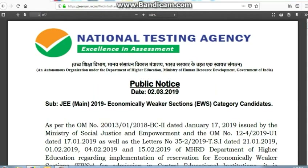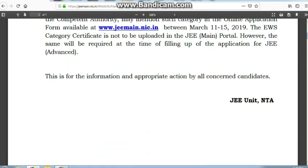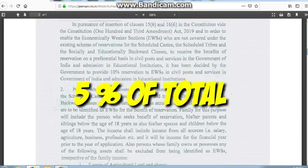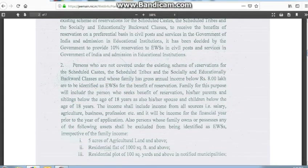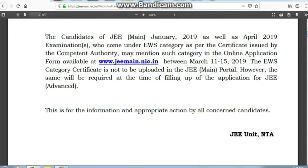Out of the 50% seats that the general category used to get, as per the previous year, 10% of those — that is 5% of the total seats — will be allotted to the General EWS category students. The reason I am making this video is that a lot of people are not aware about the reservation that they can get only by claiming the General EWS certificate from their village office.